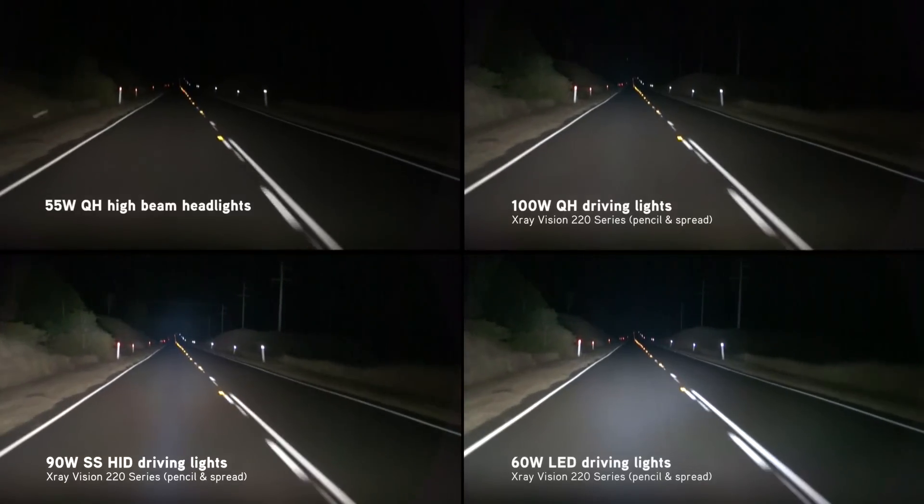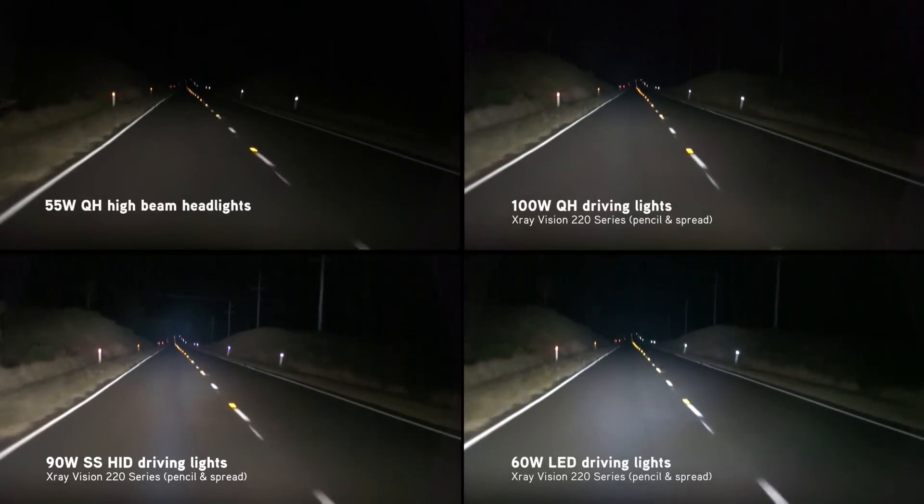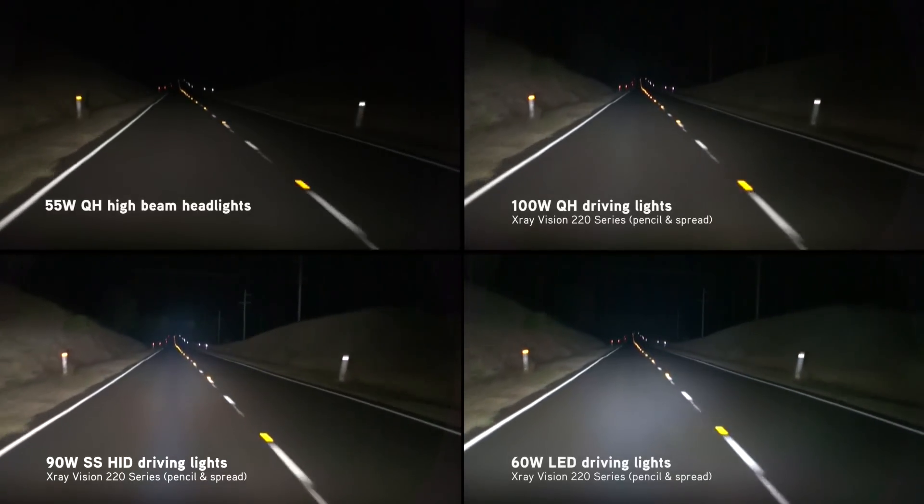Here on the highway is where the HIDs really come into their own, providing powerful beams of light as far as the eye can see.